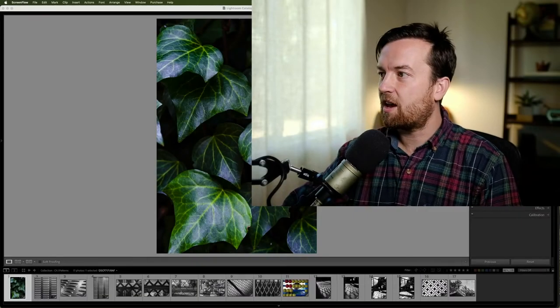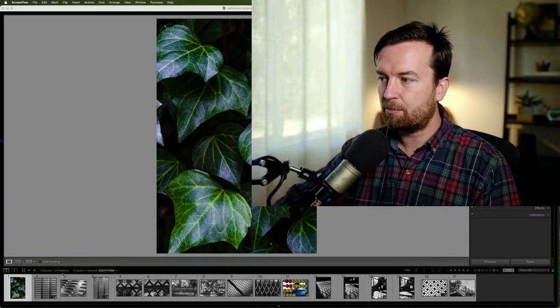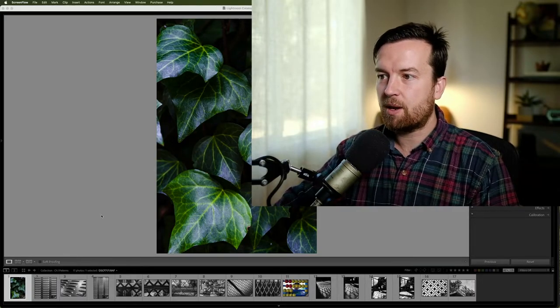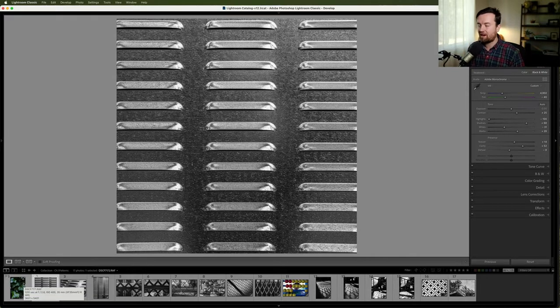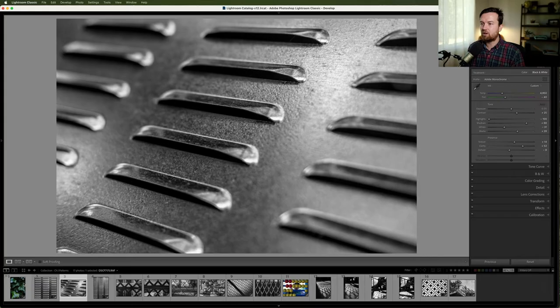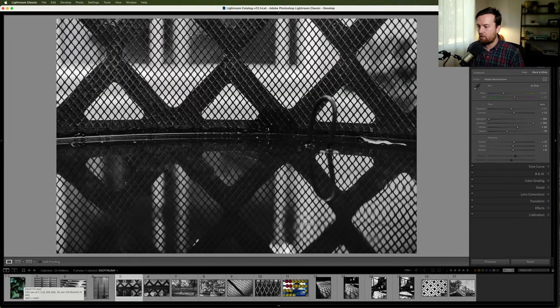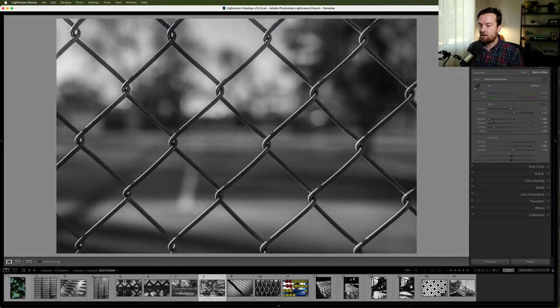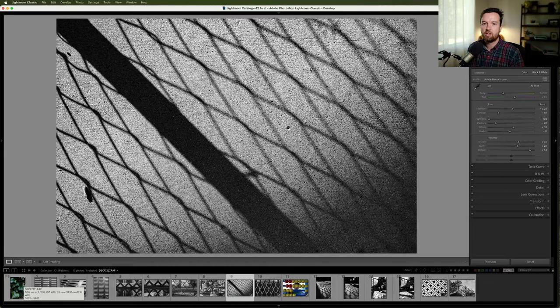Here I am back in Lightroom and I've already gone in and done some of these edits. I didn't want to make this a full walkthrough tutorial, to keep it a little brief, but I will show you some of what I've done. Here are some of my favorite patterns photos, and as you can see I did make a lot of them black and white — I think that lends itself to turning a normal everyday photo into something that shows the pattern even more and really boosting the contrast. I like the ones that are a little more obscure and creative, like this one with the shadow on the ground.